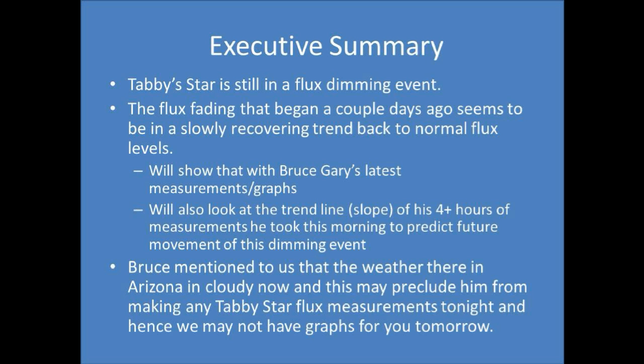It's June 15th and we have a couple of things to go over today. The first one is that Tabby Star is still in a flux dimming event. The flux fading that began a couple of days ago seems to be in a slowly recovering trend back to normal flux levels.